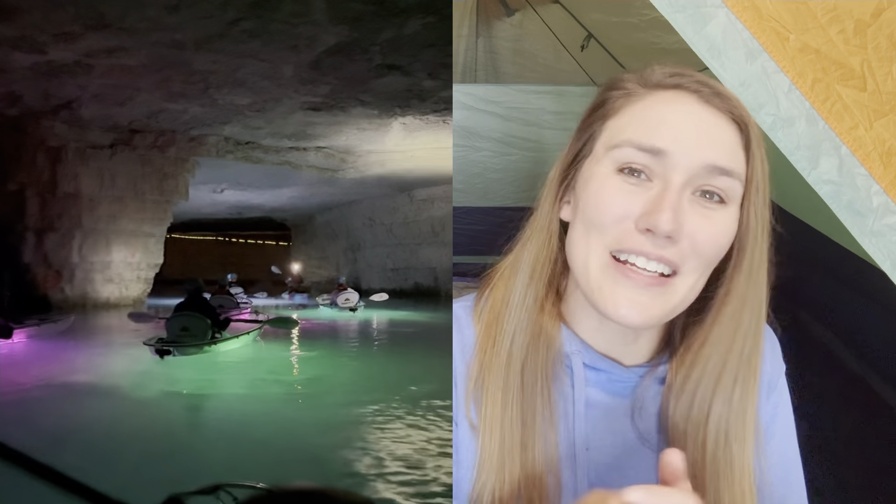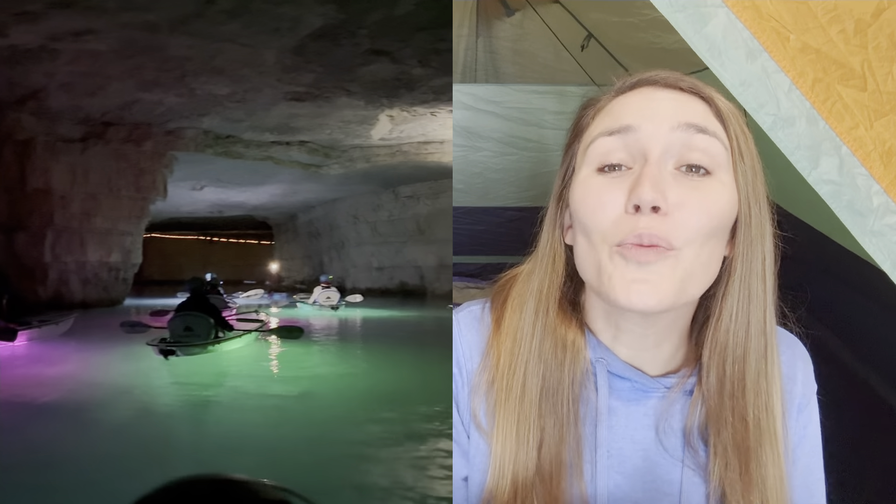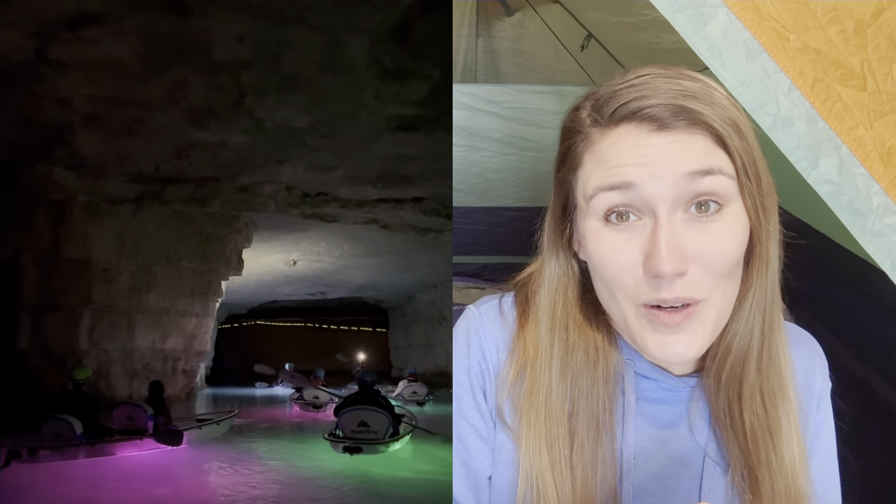Did we plan an entire trip around kayaking in a cave? You betcha. The Gorge Underground was the inspiration for this trip and it did not disappoint. Included in the trip guide is more information about what to plan for, what to expect, what to pack, and what to wear.